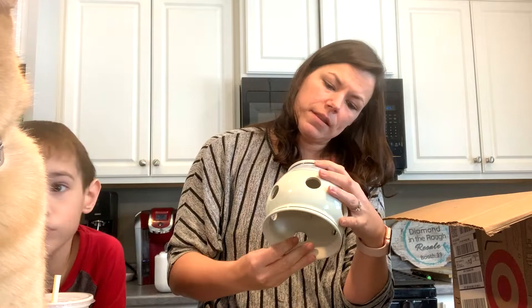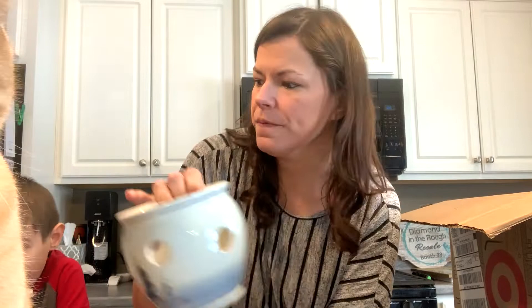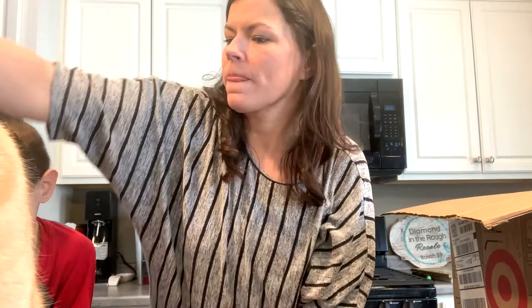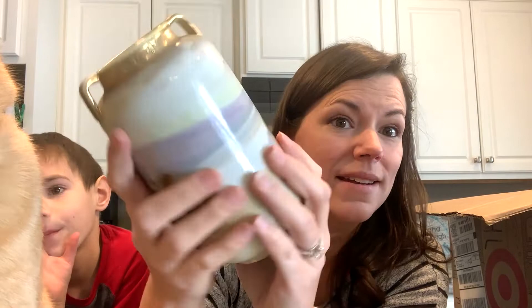What else do we have here? More Delft — more Delft pieces. Made in China, but nice paintings — you can see the dragonfly and the flowers. This is a nice one too, look at that — it's heavy. This is cute — it's Nippon! That's fabulous.